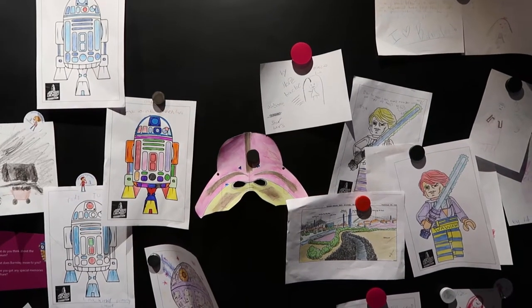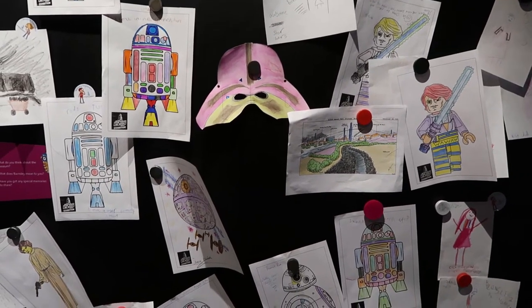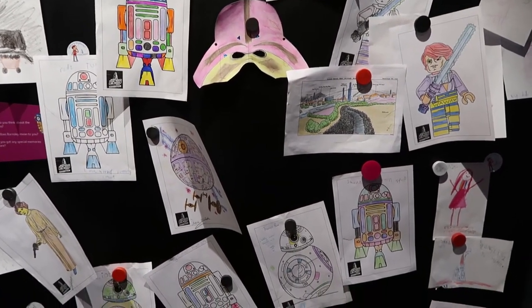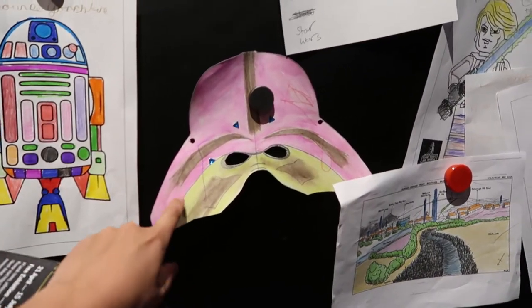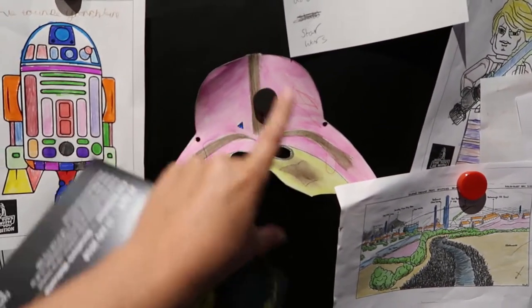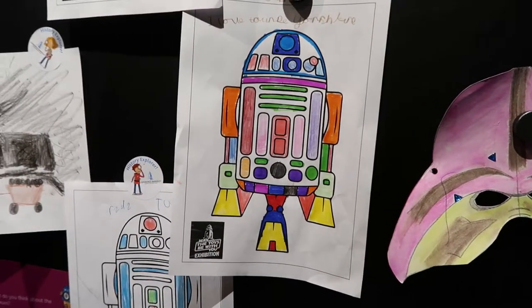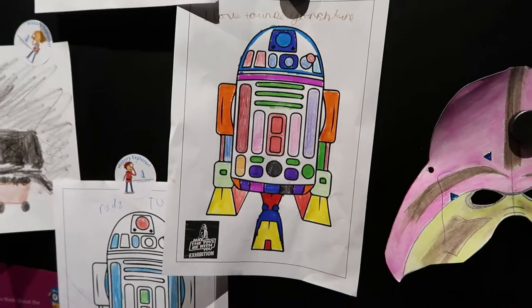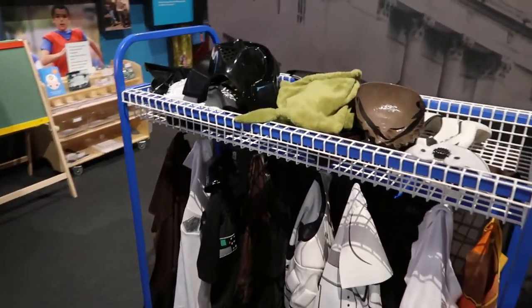Check out these fun Star Wars pictures that some kids have done, and some colouring in. I like this one — Darth Vader would have been a lot more fashionable if he looked like this. Also look at this R2 — Disco R2! Oh my gosh, outfits. You know what's going to happen now, don't you?